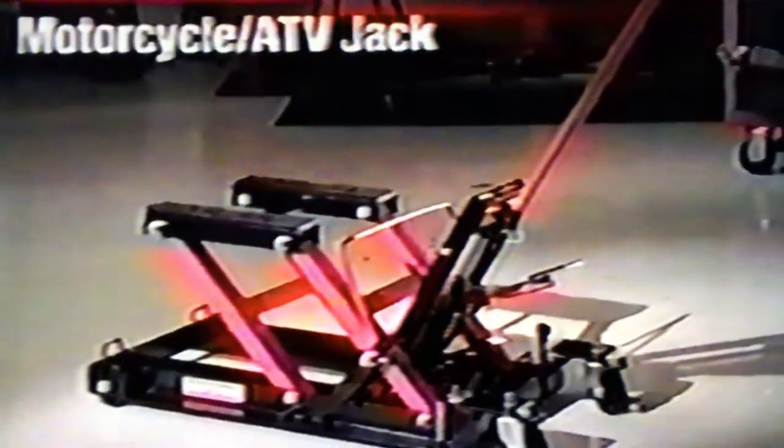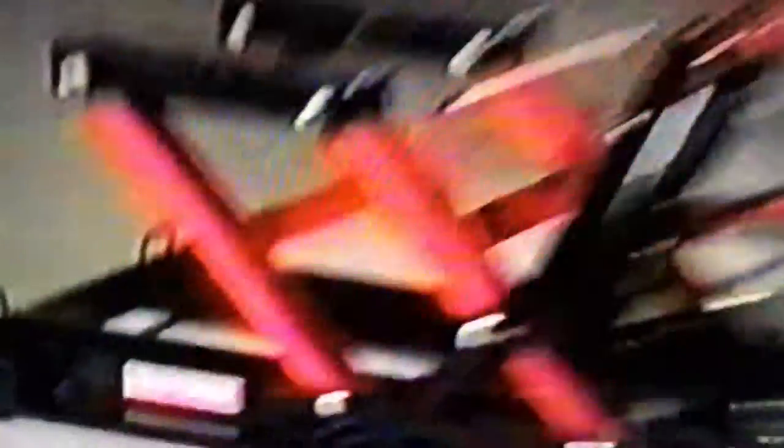The Craftsman Motorcycle ATV Jack, only from Sears. With America's number one tool brand name on the side, you know it's forged for strength all around. With a heavy gauge steel frame and fast action precision pump to lift up to 1,500 pounds, all by yourself.